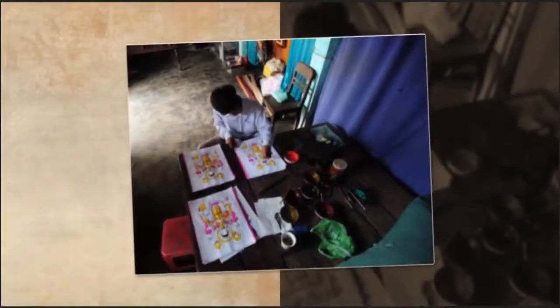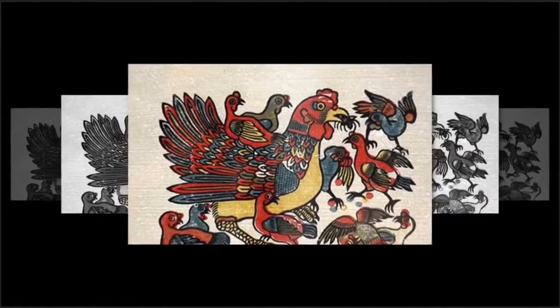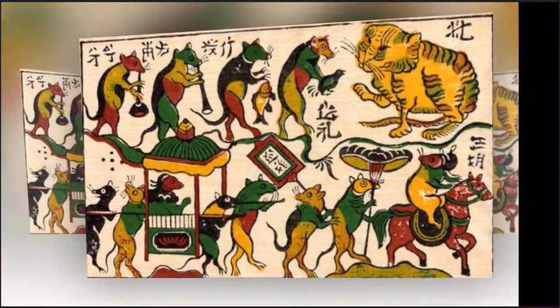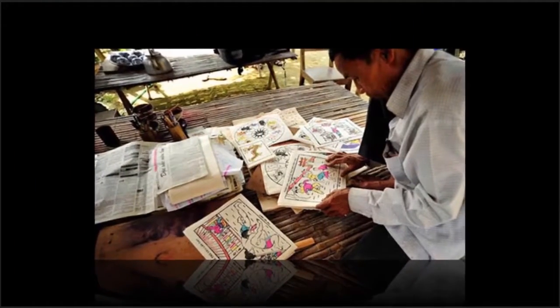In Saigon, they also have votive papers and paintings but they are smaller. Shine votive paintings are now also popular in Ho Chi Minh City because they are beautiful. Shine paintings are mostly used during the traditional Lunar New Year Festival and in some special worshipping ceremonies. The peak season of Shine Folk Paintings is from the 10th Lunar Month to the following February.